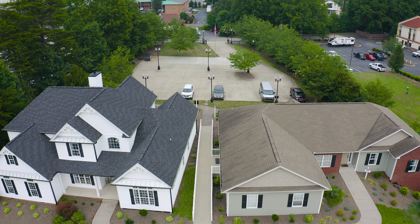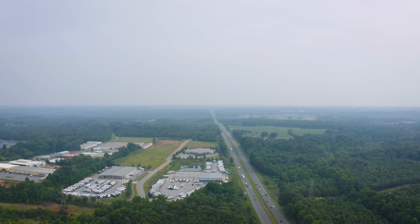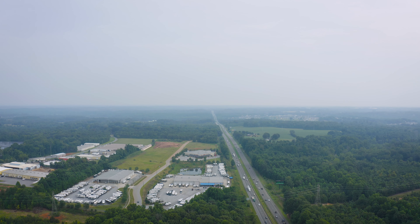Hi, my name is Lynn Barker. I am the general manager at the Statesville location of America's Home Place. We are located in Statesville, North Carolina, right where Interstates I-77 and 40 meet, and we build in a 50-mile radius of Statesville.